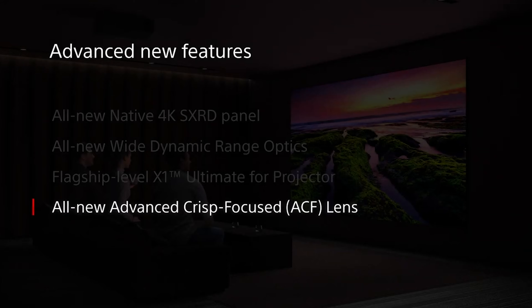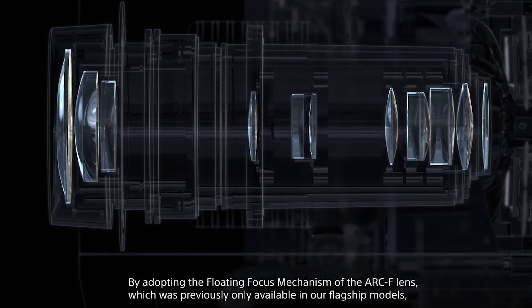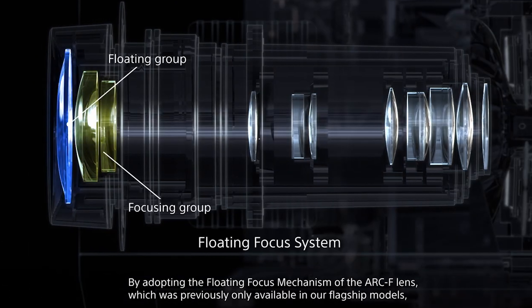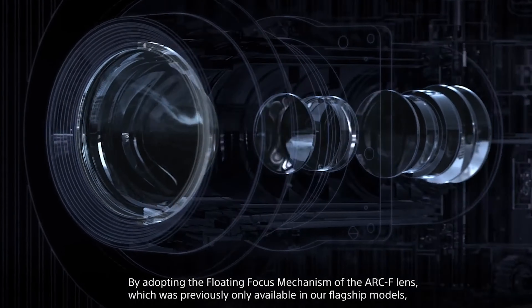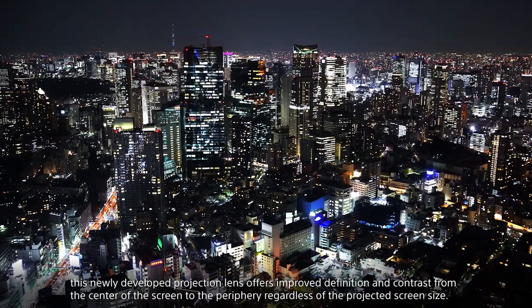Like the 6000ES, the 7000 also features the Advanced Crisp Focus lens, or ACF, except this variant is capable of producing Cinema 4K, which is a little bit of extra pixel width. Traditional 4K is 3840 by 2160, but this is 4096 by 2160, giving you that little bit of genuine extra width. So when this goes to movie aspect ratios like 2.35, you're getting full levels of detail just like the original cinema cut, but at home. This is the cinephile's projector because every little fine point of what it does is true to source.